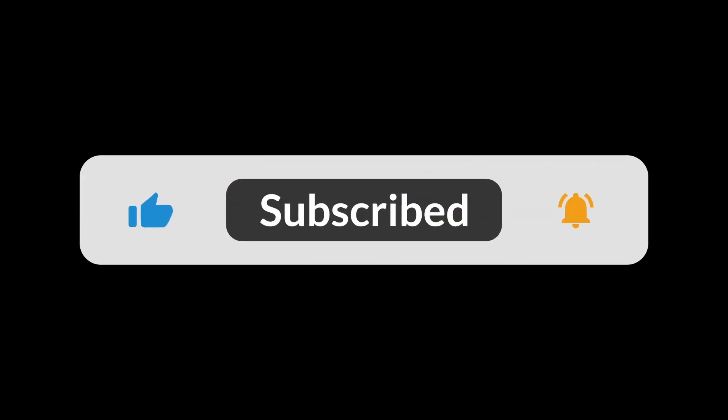If you liked this video, don't forget to hit the thumbs up, and while you're there please subscribe and turn on notifications so you never miss a video. Thank you for watching and I'll see you in the next one.